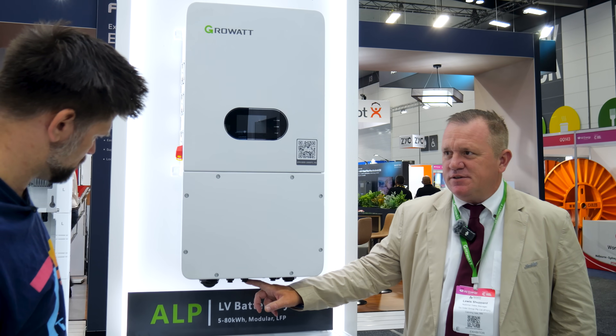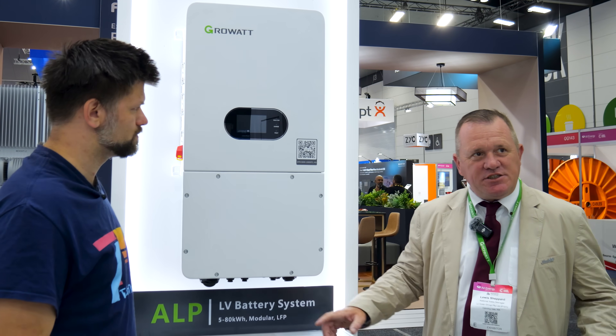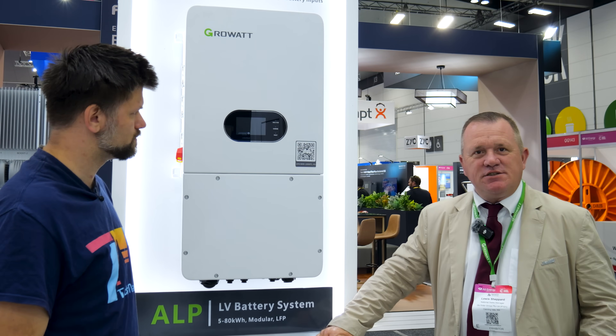It has two battery inputs. It has three MPPT for solar, so it means you can have three different orientations of solar panels.